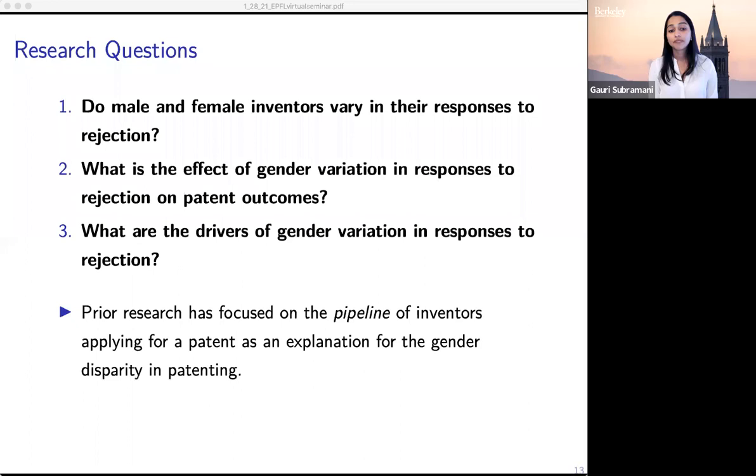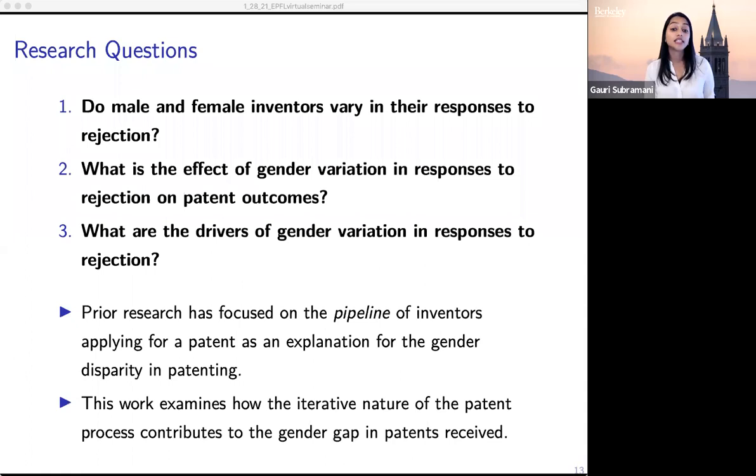Prior research looking at the gender gap in innovation has focused on the pipeline of inventors applying for a patent as an explanation — women are less likely to even apply, and that's why fewer women receive patents. What we do in this work is examine how a feature of the patent process itself, the iterative nature of patenting, contributes to the gender gap in patents received. We take as fixed the proportion of women entering the process and focus on what is actually more tractable. There are many things that drive women's differential participation — a leaky pipeline in STEM, a lack of mentors — but we focus on what we could potentially address with policy-relevant solutions.